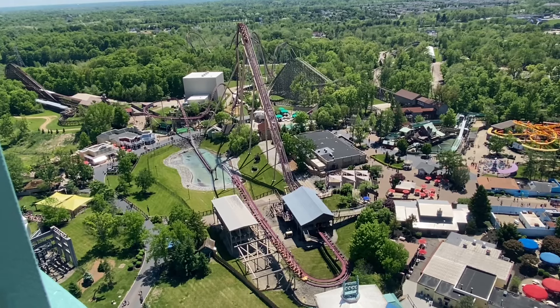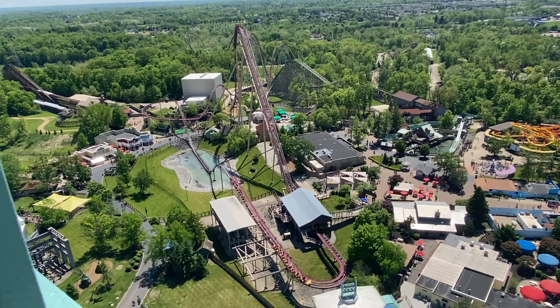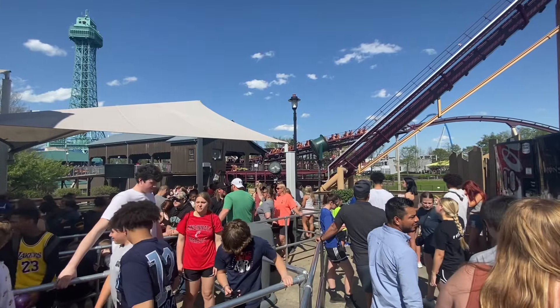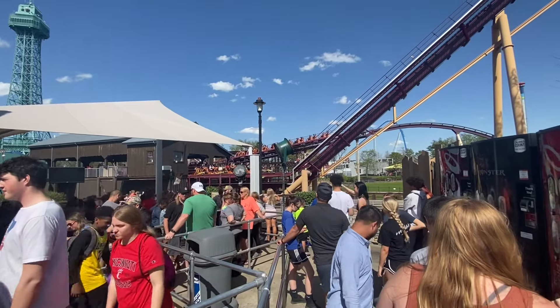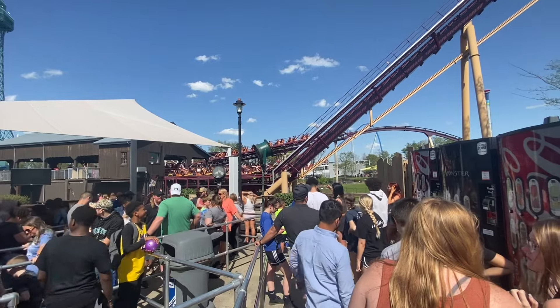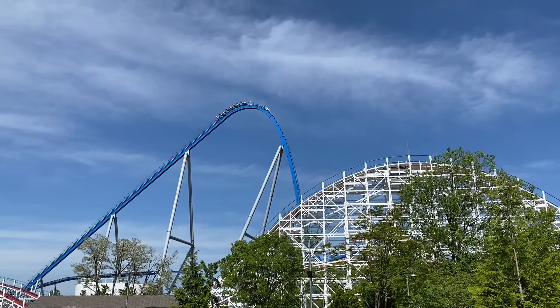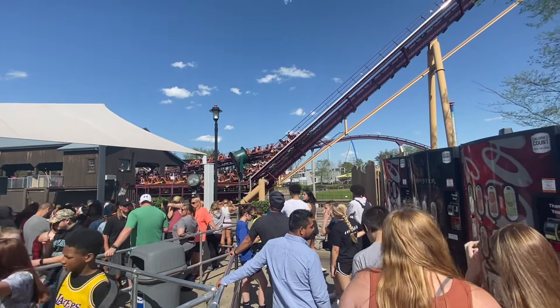Diamondback, however, is still a relatively long ride, featuring about a mile of track which according to some calculations is roughly 72% of the length of the Beast. When it opened to the public, it instantly received excellent reviews with many calling it the best ride in the park. Even though they invested in four other coasters afterwards — including a coaster that's even taller than Diamondback — the general public and some coaster enthusiasts still call it their favorite ride in the park.